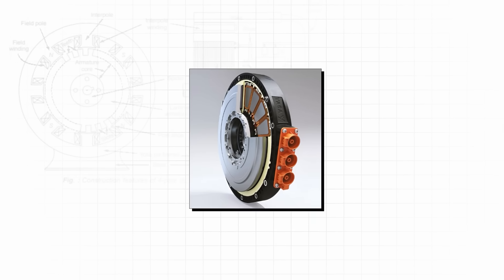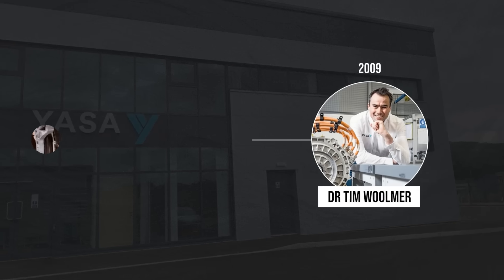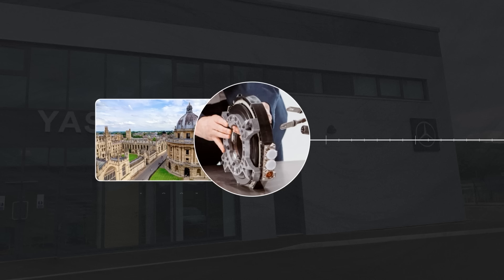The incredible axial flux motor is the creation of the company YASA. It was founded by Dr. Tim Woolmer in 2009 after developing a prototype during his PhD at the University of Oxford in 2005.